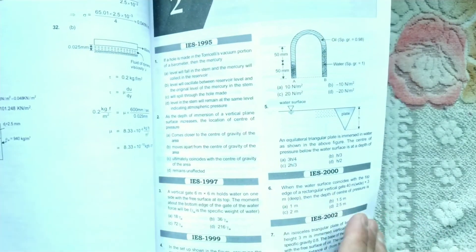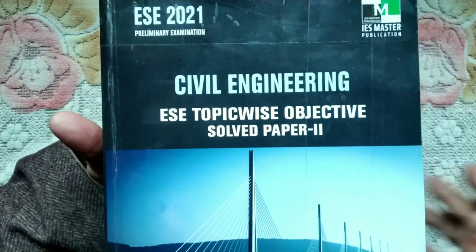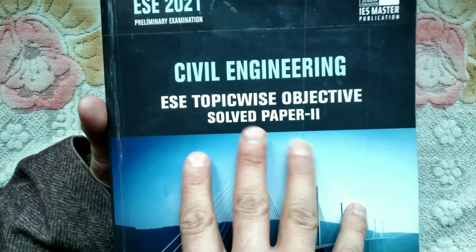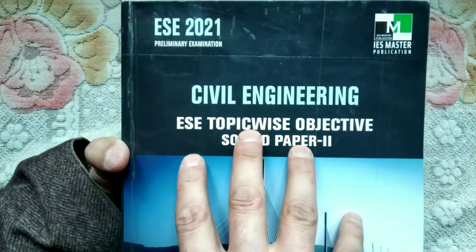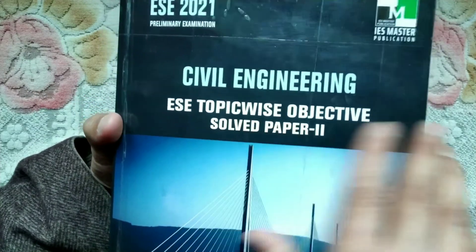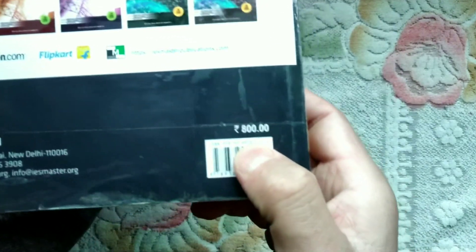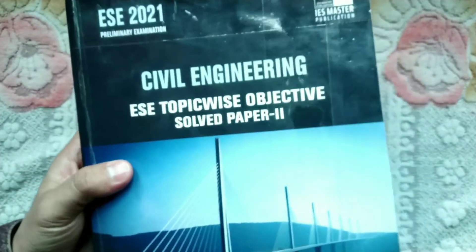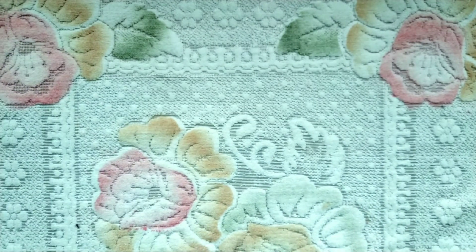This is the best book for theoretical knowledge. If you go to the GATE exam, there are numerical questions, so if you clear your concepts with this book, that is very helpful. The best book is around 800 rupees and you will also get a discount when you purchase.